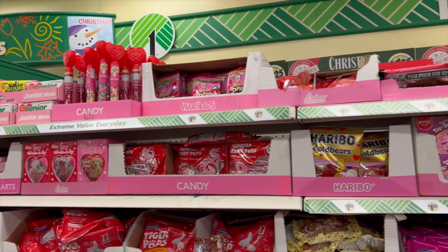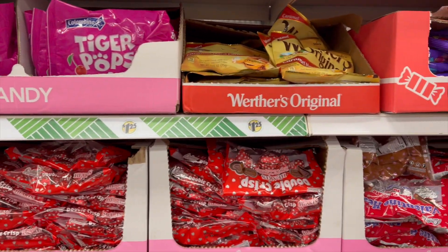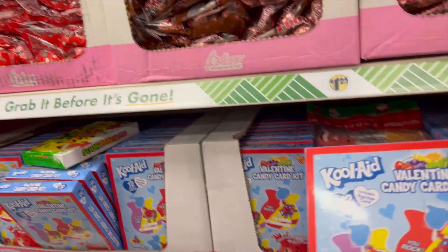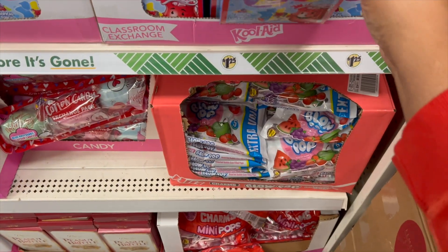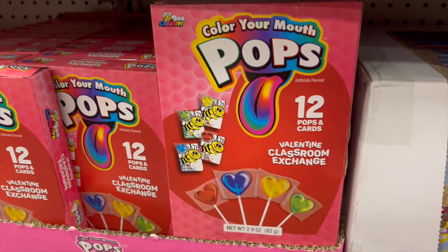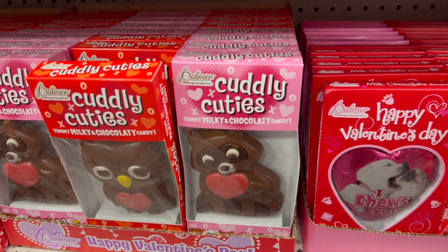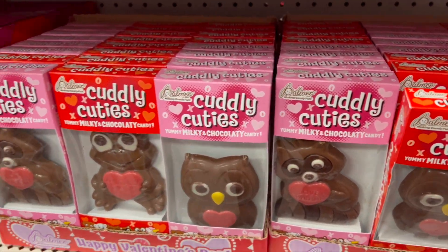First up, we have a little Valentine's candy options. They have all different types of candy ready to go for Valentine's Day, or if you like to snack on those candies, that's okay too. There's Kool-Aid, a teacher's card, a Valentine's Day card, Kool-Aid Pops that color your mouth, more chocolate, Happy Valentine's Day items. They have the little bears, the owl, ready for you to go. Cuties!